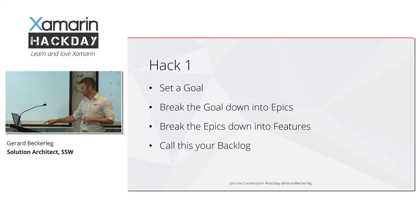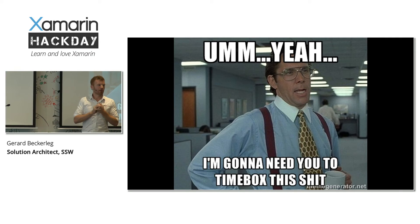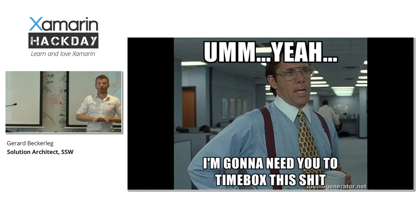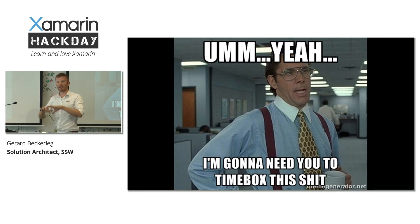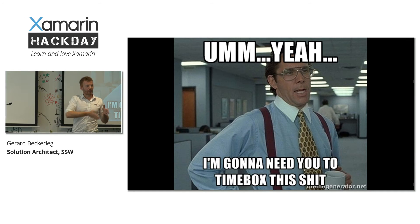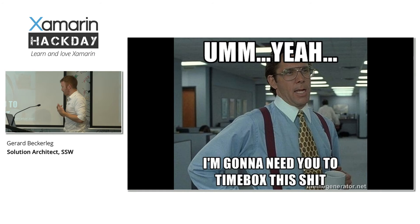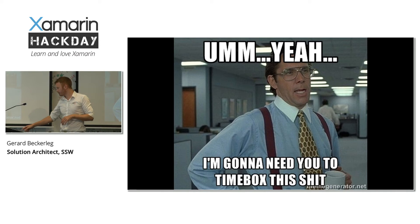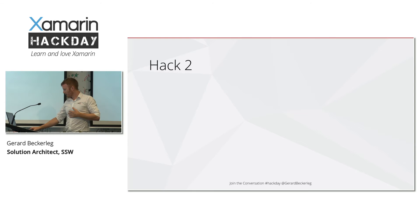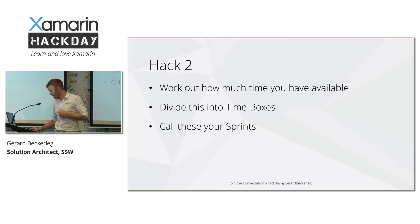The next hack: time boxing. It's very easy on a day like today, where we don't have much time, for people to go off in all different directions and lose track of time — and before you know it you've got to the end of the day and haven't achieved anything. So once you have one goal, the next hack is to work out how much time you have and split that time into small boxes. This raises your awareness of time and allows you to work in smaller chunks. Work out how much time you have, divide it into time boxes, and call these your sprints.